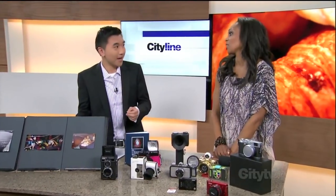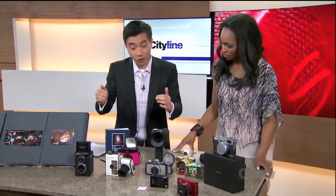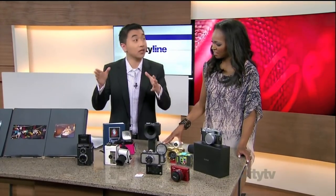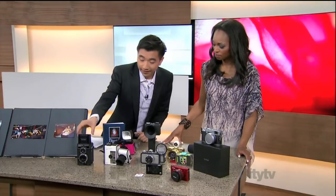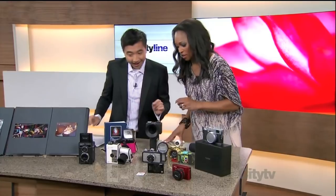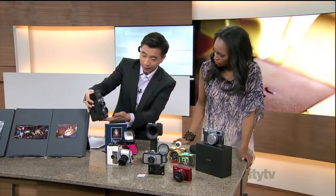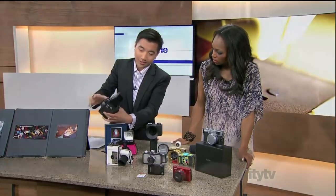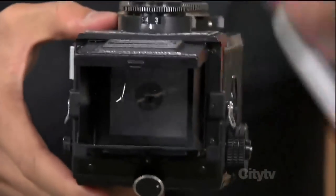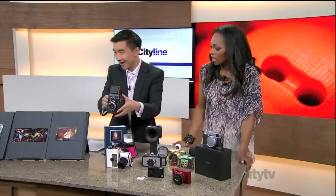Nowadays they're trying to get that same look. There's a great store here in Toronto as well as across Canada and around the world called Lomography, which allows you to get a bunch of different cool cameras. They are all very unique in themselves. Winston brought an example to show — this one is called the Lubitel. You can look at the picture through the bottom here, and see the picture coming out the top. It's got a really unique, retro and vintage look to it.